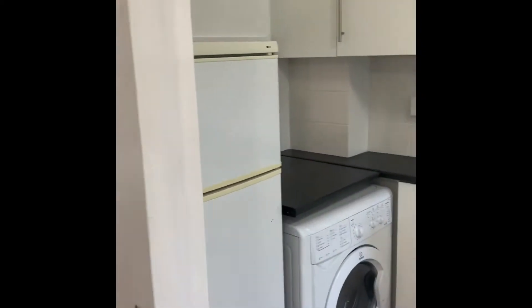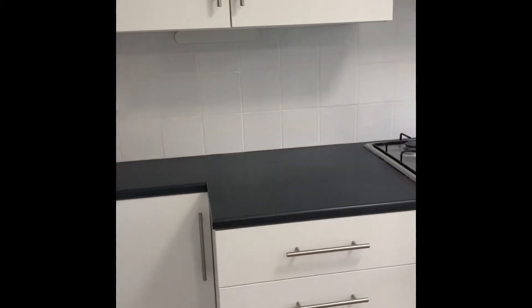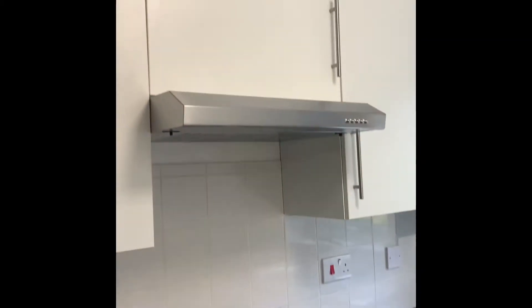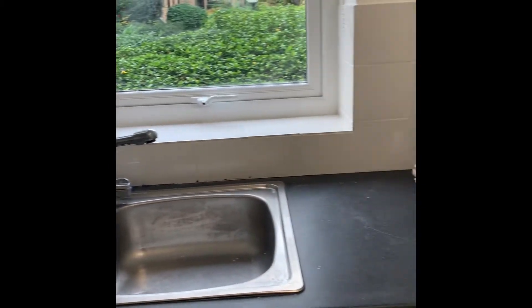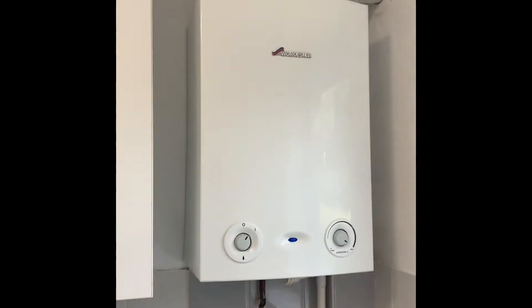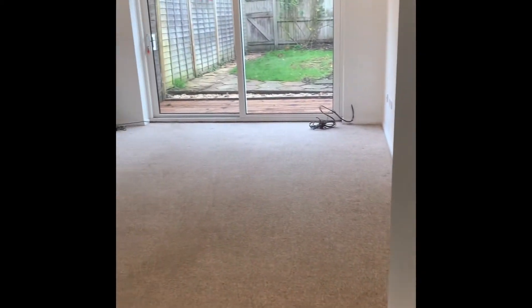To the right we have the kitchen, which has a range of base and eye-level units, tiled between. There's a four-ring gas hob with extractor hood above, and an electrical fan-assisted oven. There's a large stainless steel sink with drainage area and a front-aspect double-glazed window. Space for a washing machine and fridge freezer, and a service hatch which goes through into the living dining area. Back into the hallway, there is understair storage.